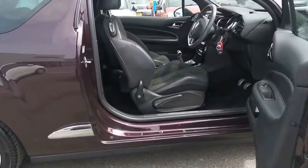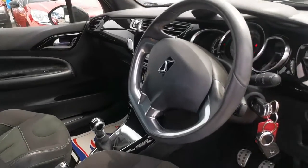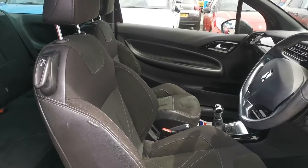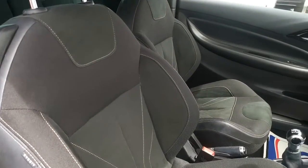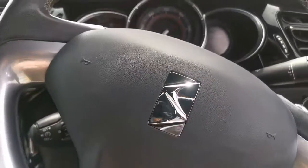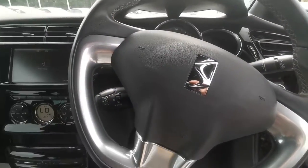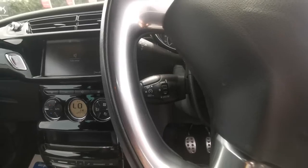Moving around the side and into the interior itself, you can see you have lovely seats with big bolsters. Really sporty looking little interior. Stepping in, you'll be able to see the steering wheel there, and there you have your cruise control settings and adjustment.